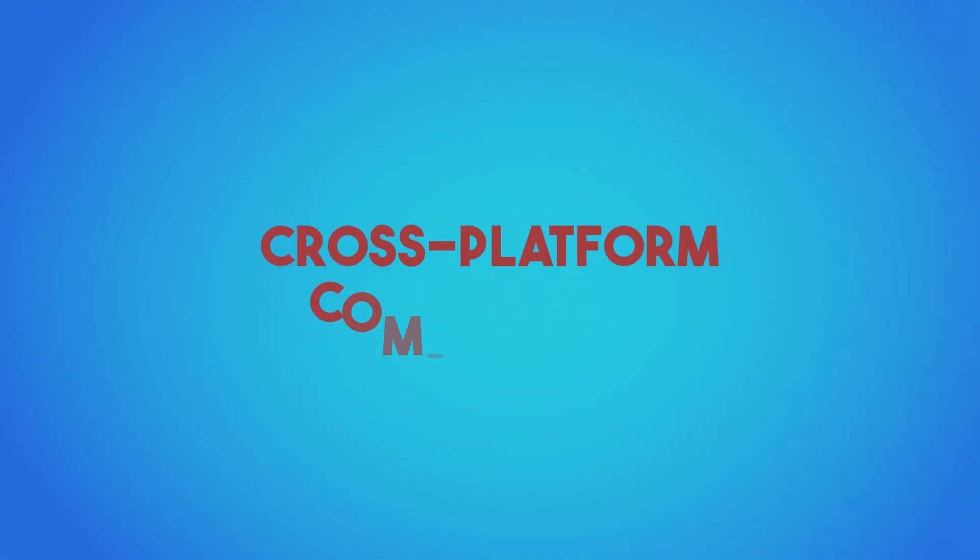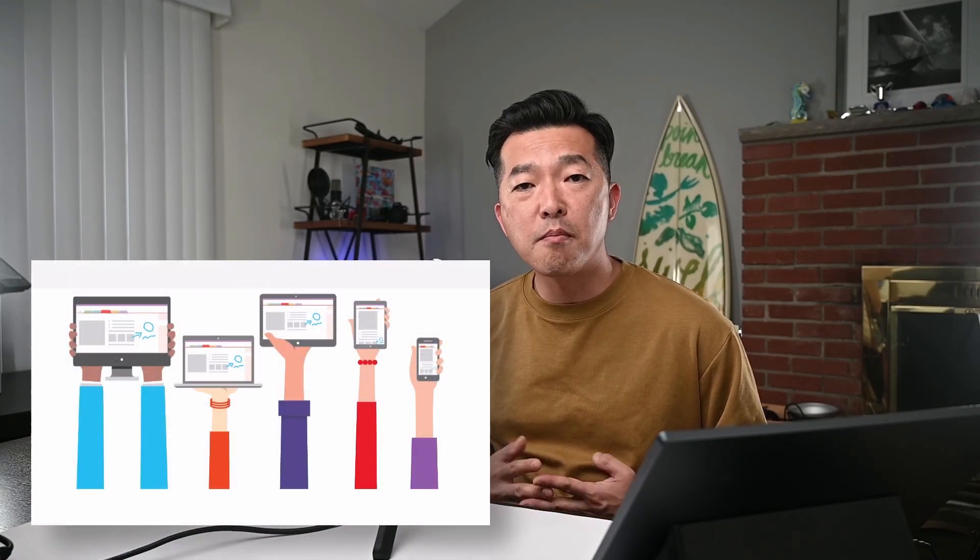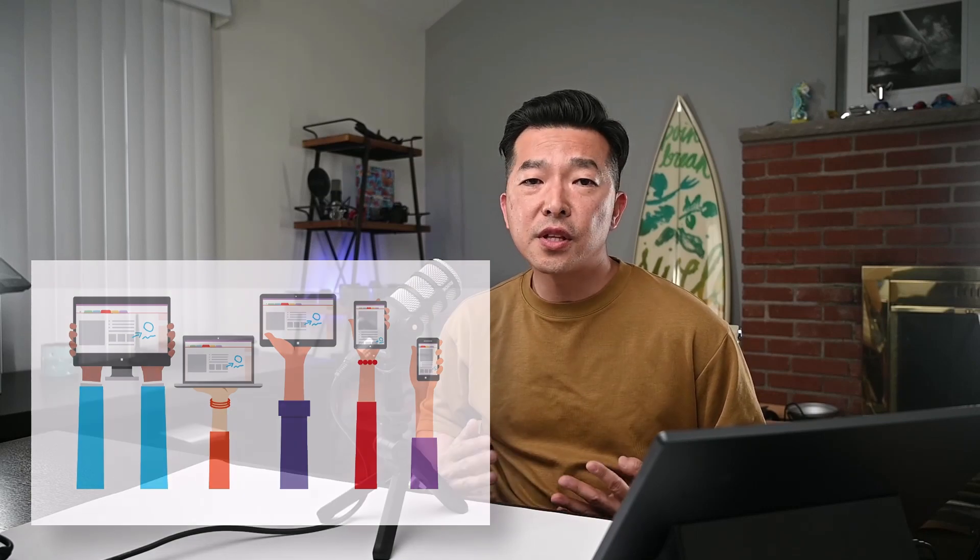Cross-platform compatibility. OneNote is available across virtually all platforms. Whether you're using a Windows PC, a Mac, an iPhone, or even an Android phone, you can take and retrieve notes from any device. Now it's not perfect — there's a lot of confusion with different versions of OneNote having different user interfaces and different features. But Microsoft is taking steps to unify the experience. For example, for Windows OS, we now have a single OneNote app versus having a separate classic 2016 desktop version and a Windows 10 version.